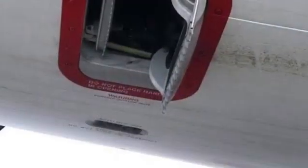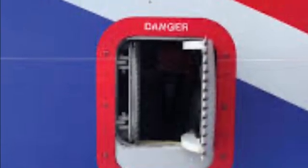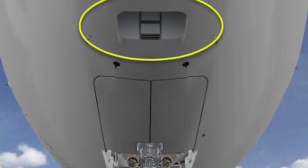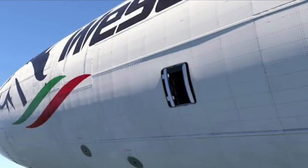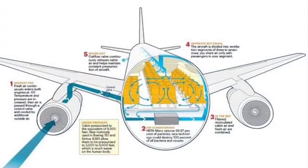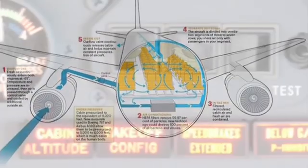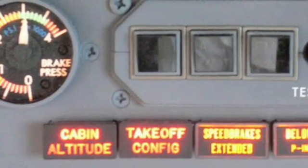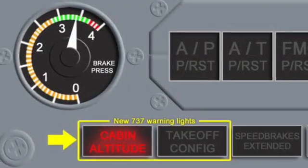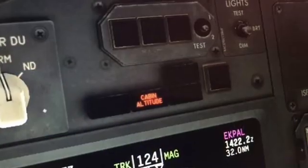Next is the outflow valve, a critical device that controls the rate of air escaping from the cabin. By regulating the outflow valve, the aircraft can maintain a constant pressure differential with the outside environment. To ensure the pressurization system works smoothly, the aircraft is equipped with the cabin altitude warning system. This alerts the crew in case the cabin altitude exceeds a specific threshold, providing them with precious time to take corrective actions.